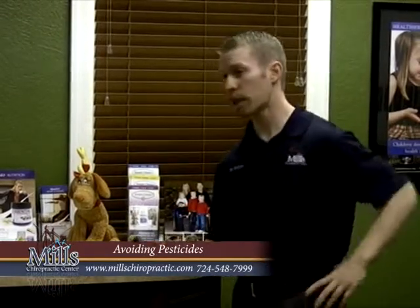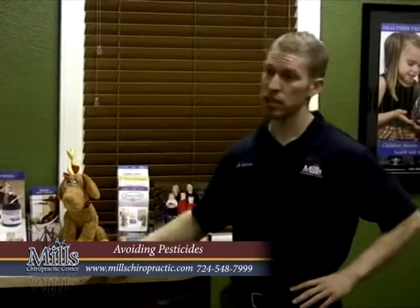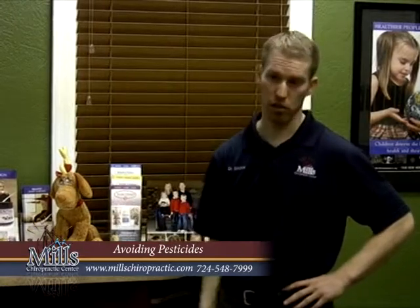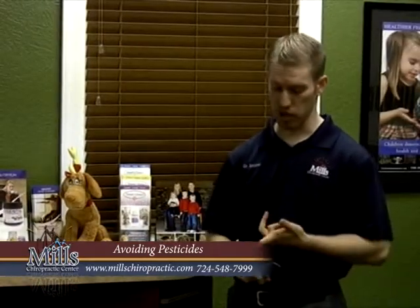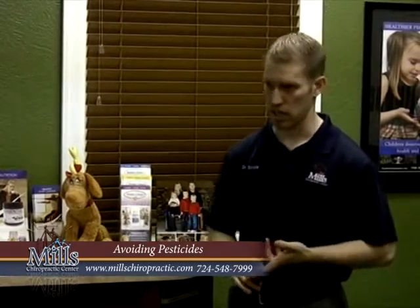So if that's a big concern to you, here's my suggestion. First, buy organic if you like that stuff, or buy from the farmer's market if it's in season. Second, if you're really worried about it, don't eat those things — find other things to eat.